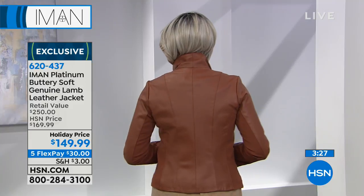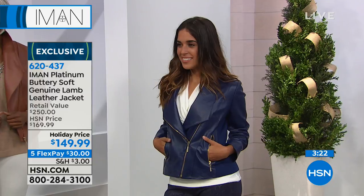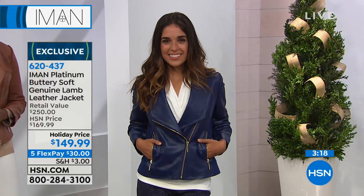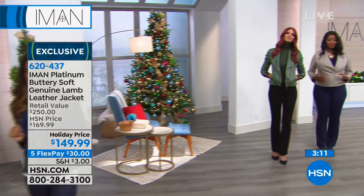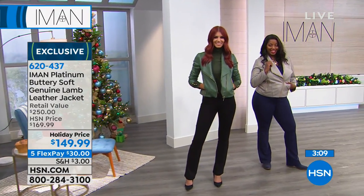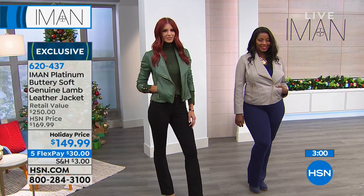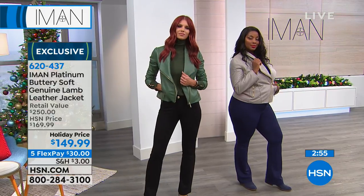This goes wherever your travels take you, and it works fabulously with a pencil skirt, fantastic over a maxi, over absolutely anything. We actually have a Ponte boot cut coming up that Sonia's wearing over there that looks so great — with the turtleneck and your favorite jean or a Ponte jean, it just doesn't get better.